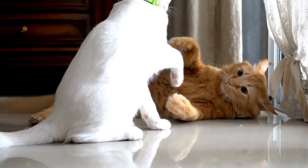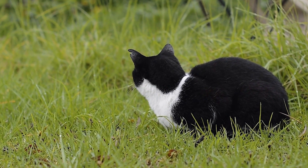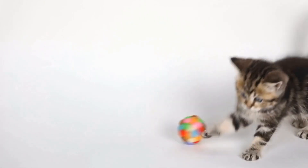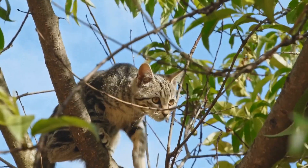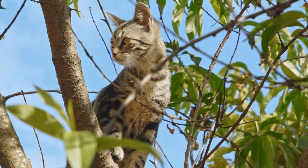Two: create a safe environment. The first step in dealing with a cat that chews on electrical cords is ensuring their environment is safe. Keep all electrical cords hidden or out of reach, making them less accessible for your cat to chew on. Consider using cord protectors or cord concealers to secure the cords and prevent your cat from getting to them.